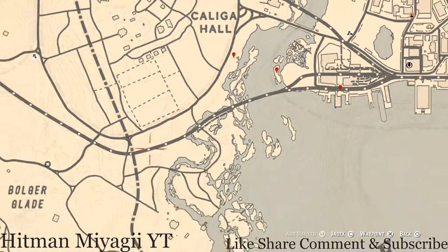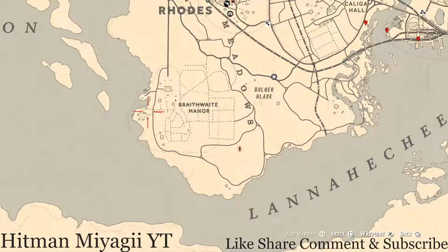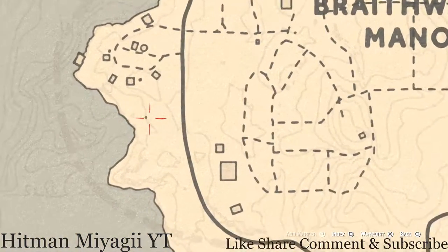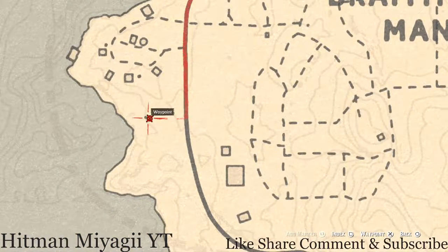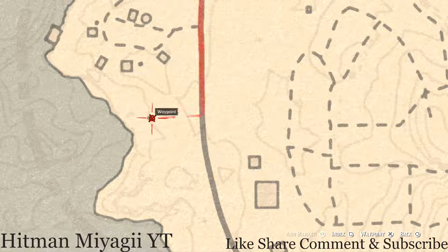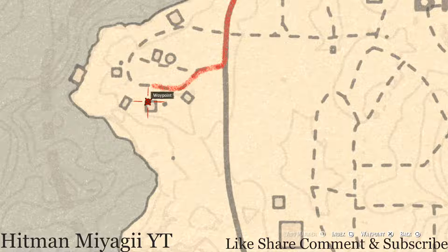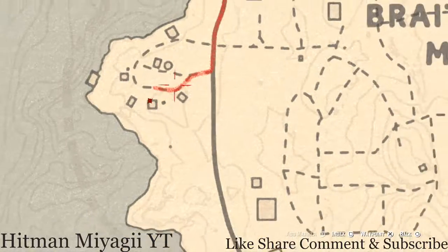There's a coin over here if you guys want to go get that — in front of this outhouse. See this dot right here — that's the outhouse. Go in front of the outhouse, pull out your metal detector, and that's what you will get: a random coin. There's also a tarot card on the front porch of this building on the windowsill — it's a Two of Pentacles if you want to go grab that.